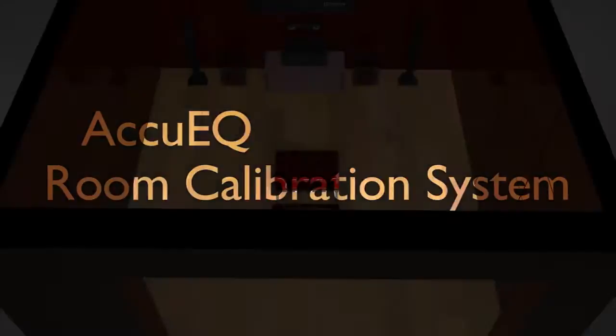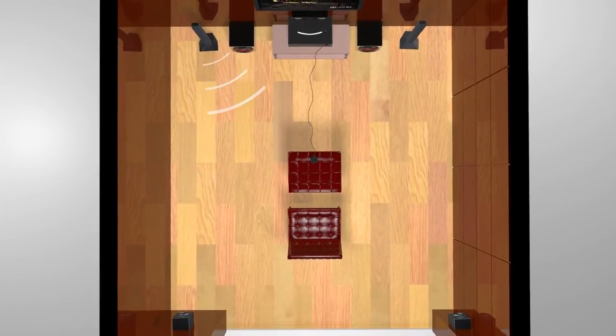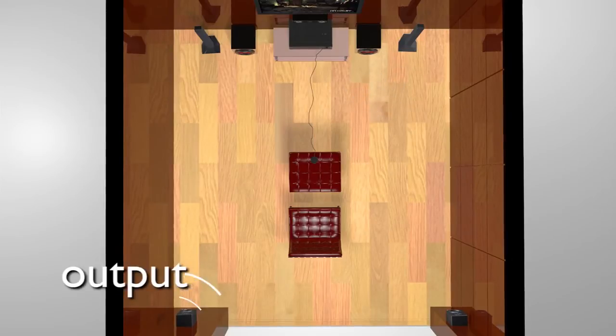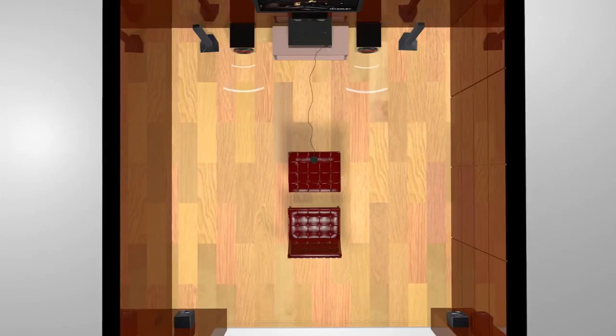Onkyo's exclusive AccuEQ room calibration system quickly and easily calibrates your system to suit your room's acoustics. This system takes just a few moments to measure speaker distance, type, crossover, and output to provide balanced surround sound regardless of room shape or furnishing.